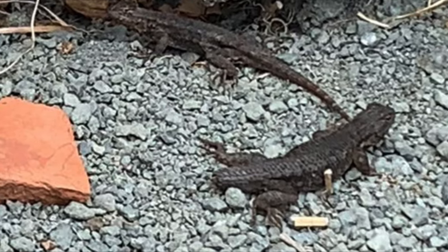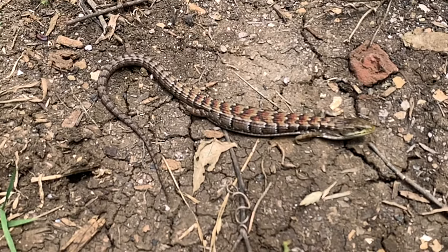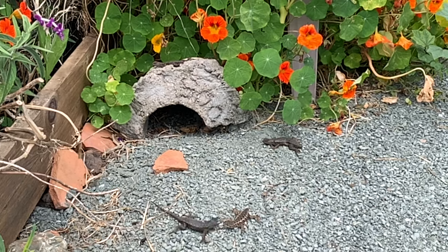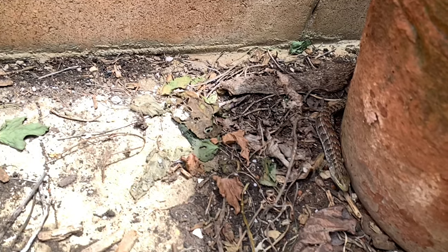To escape predators, their tails will break off and can grow back again. The main predators of these types of lizards are birds. Also, these lizards hibernate during the cold winter months, so in winter at camp we often don't see a lot of lizards, but in the spring and fall they are abundant.